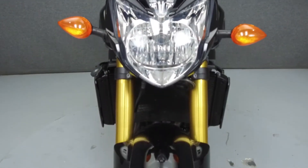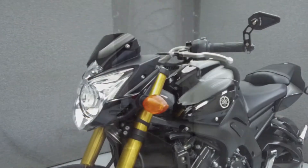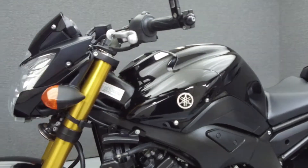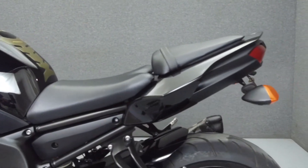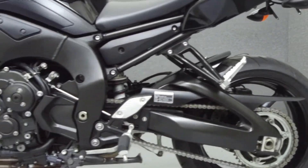It has a seat height of 32.1 inches and a dry weight of 487 pounds. It has been upgraded with a Two Brothers exhaust, a rear fender eliminator kit, a far end mirror, and a tank pad.